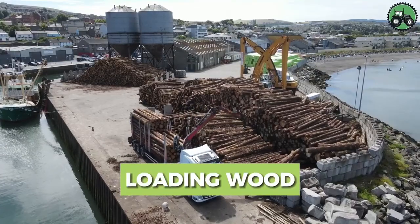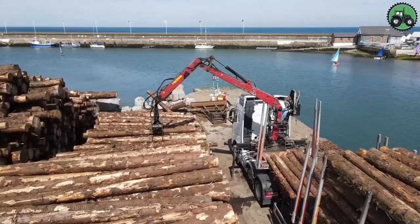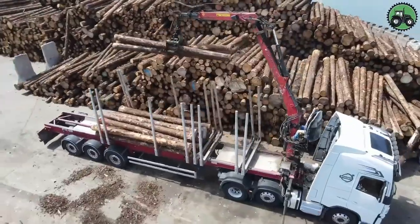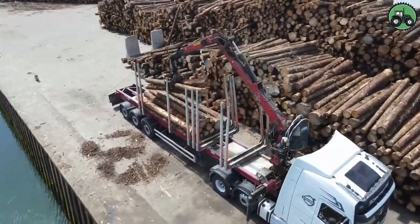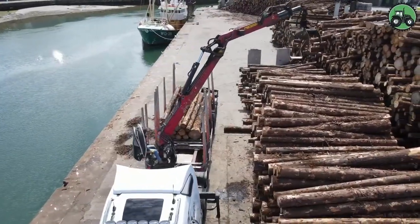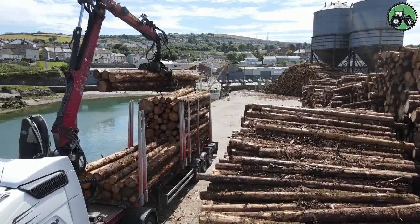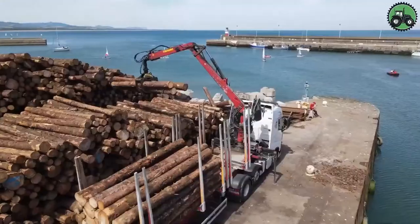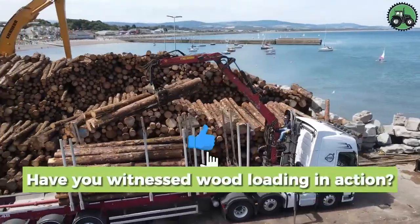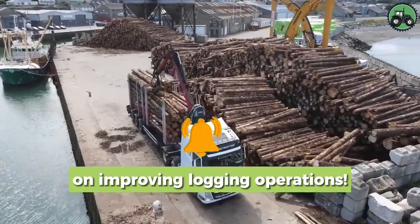Immerse yourself in efficient wood loading processes where precision and productivity redefine wood handling. This critical operation optimizes forestry operations and supply chains by seamlessly loading and transporting wood for a variety of applications. From the forest to the lumber yard, this process handles wood of various sizes, contributing to sustainable resource management and the growth of the forest industry. Have you witnessed wood loading in action? Share your observations below.